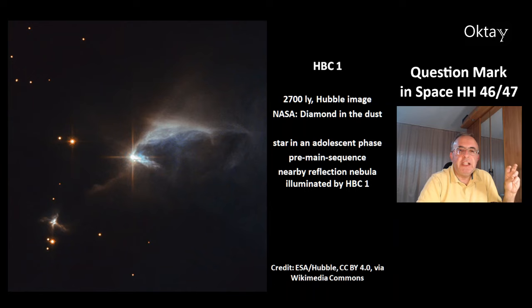That was today's astronomy video about the question mark in space. Thank you for watching. Have a nice day. Bye-bye.